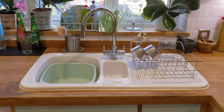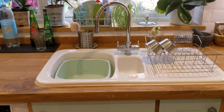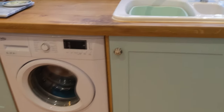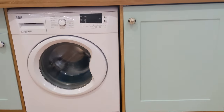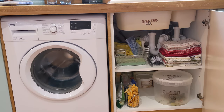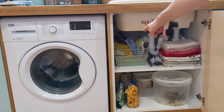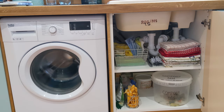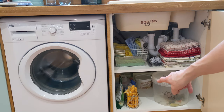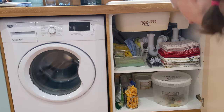The tap we reused — it was here before, so we just kept it. Under the sink I have tea towels, cloths, gloves, dishwasher tablets down the bottom, and my compost bin is down there too.